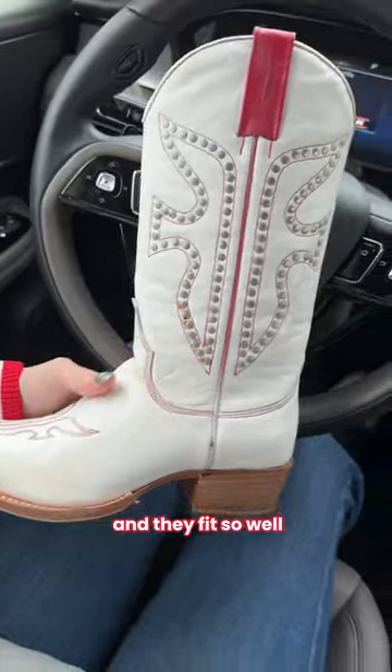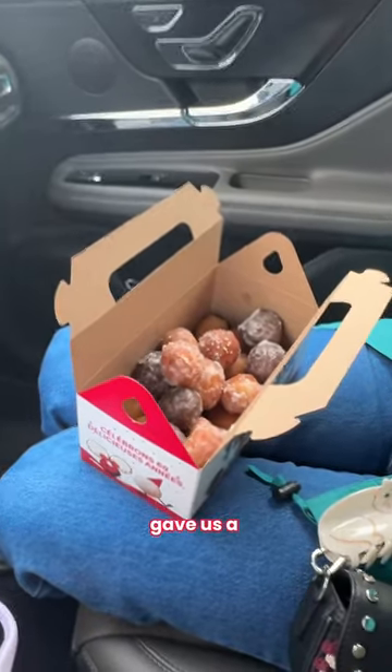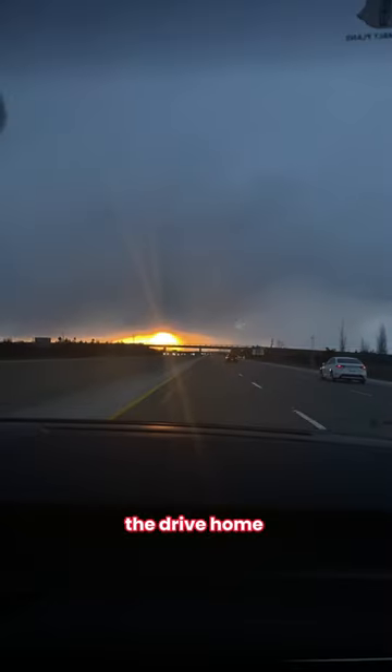I got the boots and they fit so well. We stopped at Timmy's and the ladies gave us a 20-pack of Timbits, which was so sweet of them. The drive home was beautiful.